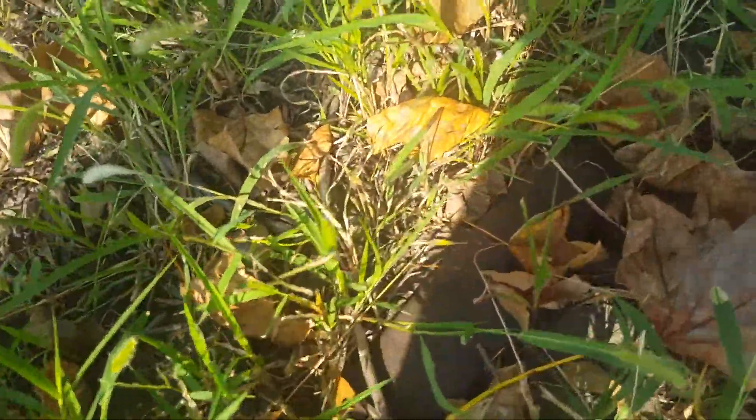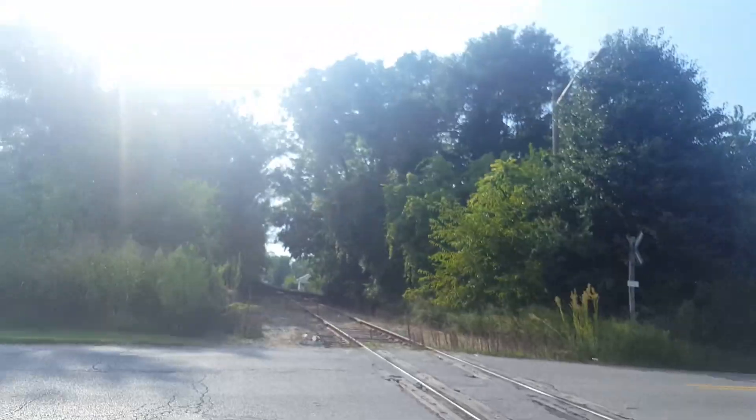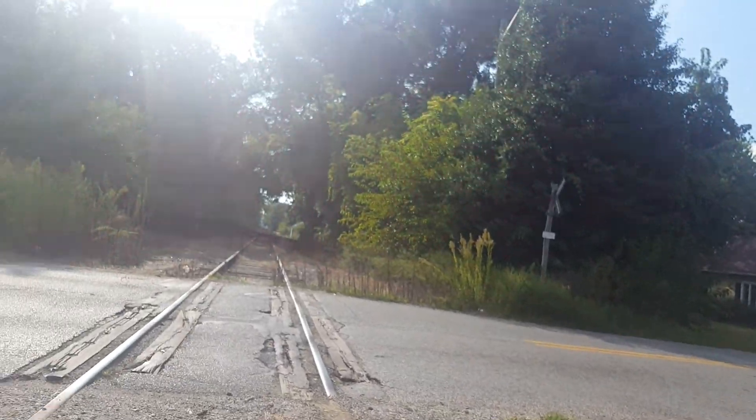There's another rail — that's neat. There's a tree down too. So this is the 1st Street abandoned railroad crossing here in Terre Haute, Indiana. Thanks for watching and goodbye.